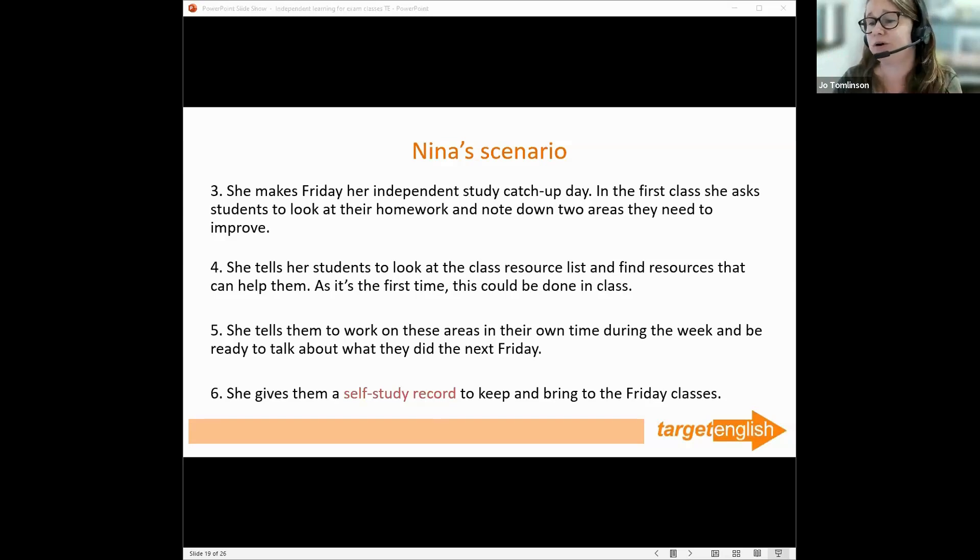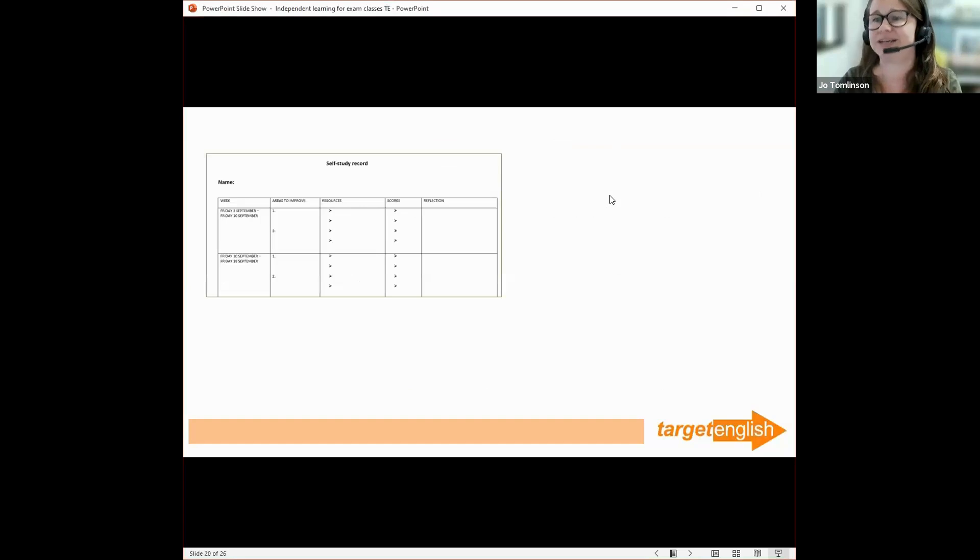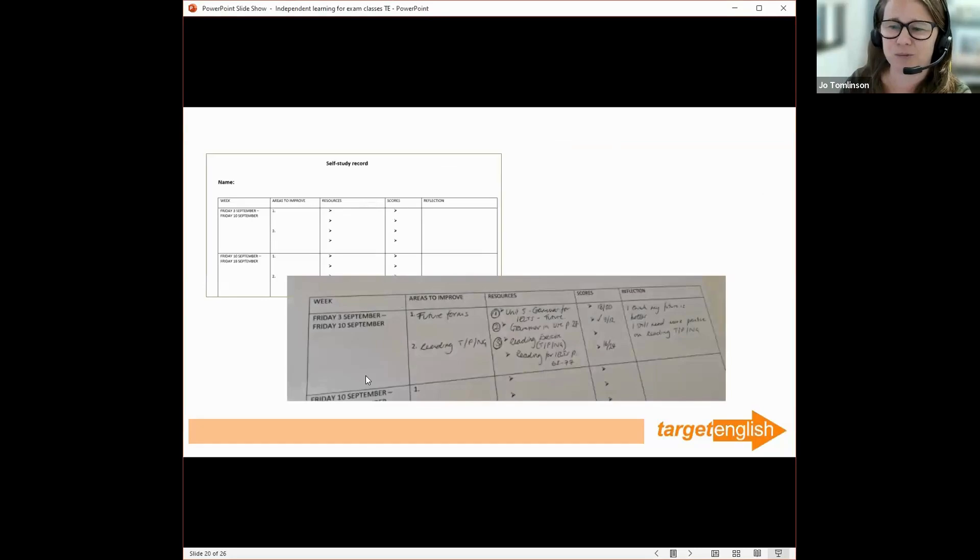That's a one-time admin task — not every week. She decides Fridays will be her independent study catch-up day. In the first class, she asks students to look at their homework and note two areas they need to improve. She tells them to look at the class resource list and find something that could help — monitoring and guiding that first time. Then she tells them to work on those areas in their own time during the week and be ready to talk about what they did next Friday.